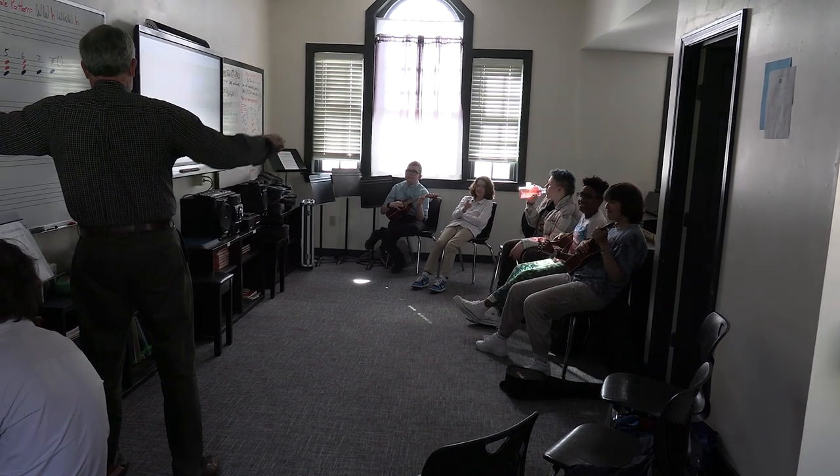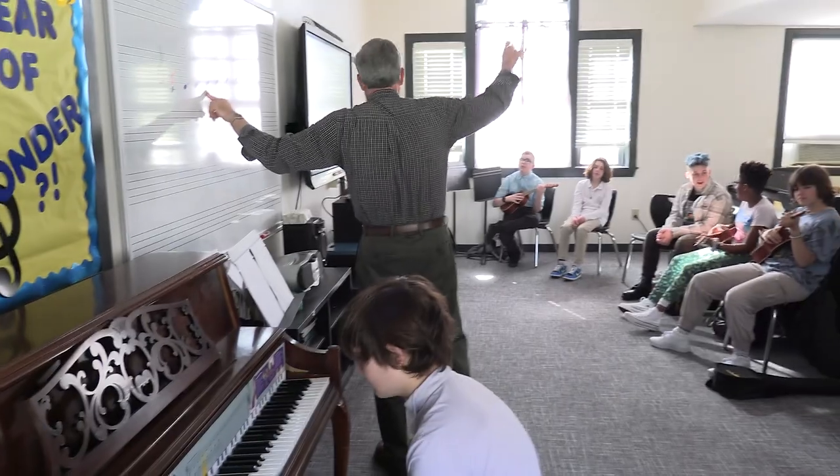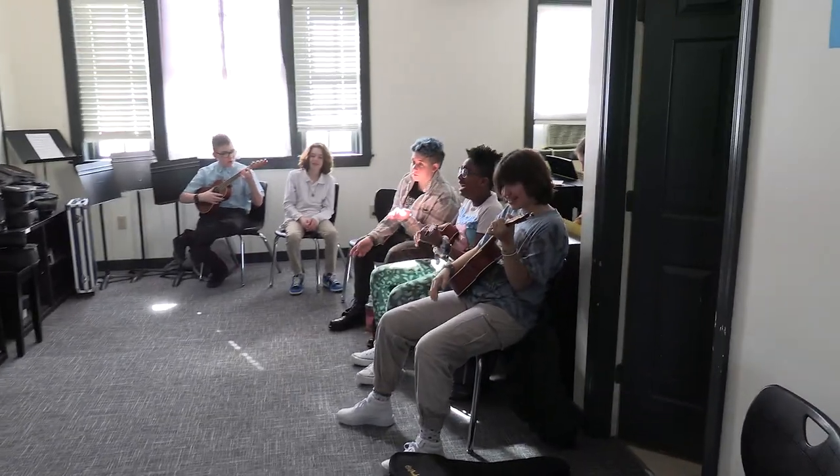The C chord — ready? One, two, three. At the count of three, the F chord, which is our four chord in the key of C. Ready? One, two, three. Yes. Nice.